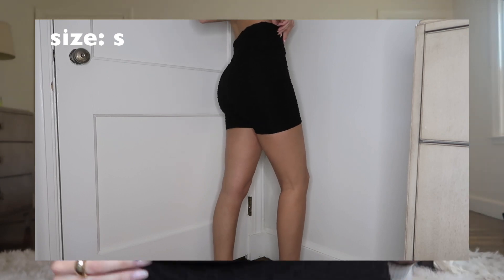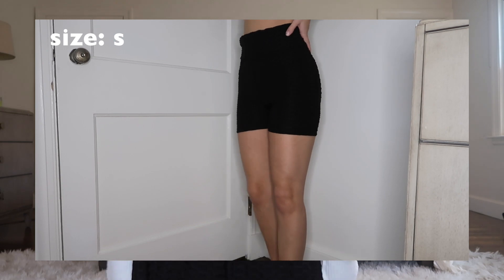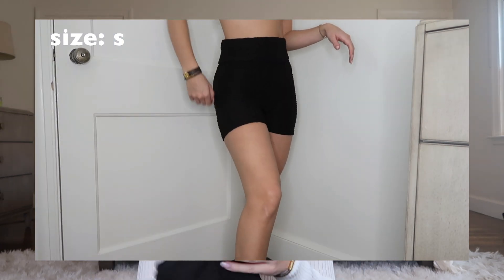Last in the pants category are biker shorts. I thought these were really cute — kind of a dupe for the Booty brand, that material that shapes you, fits you nicely, and makes your booty pop. They were literally like ten dollars, so much cheaper than the actual brand. They fit really well — just a cute pair of black biker shorts. Obviously can't wear them right now since it's winter, but I'm excited to wear these in the summer and springtime.